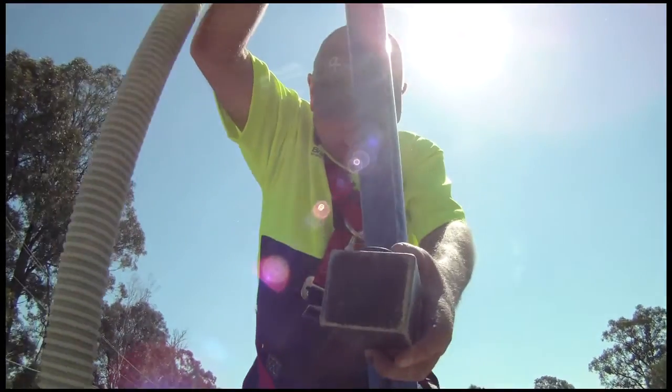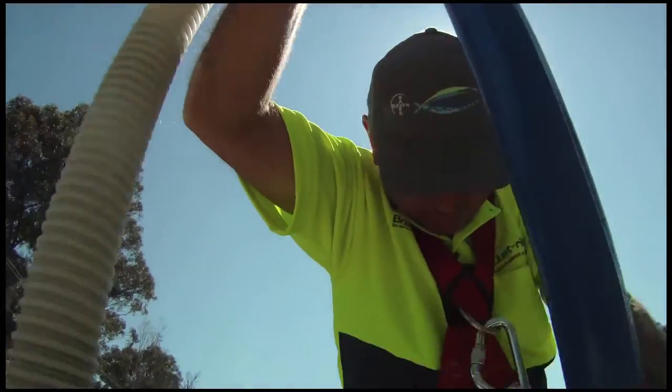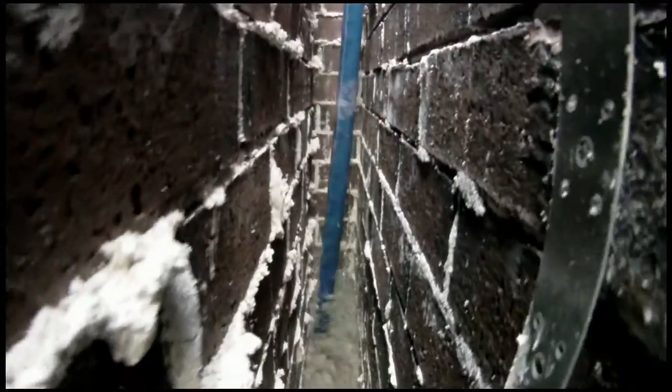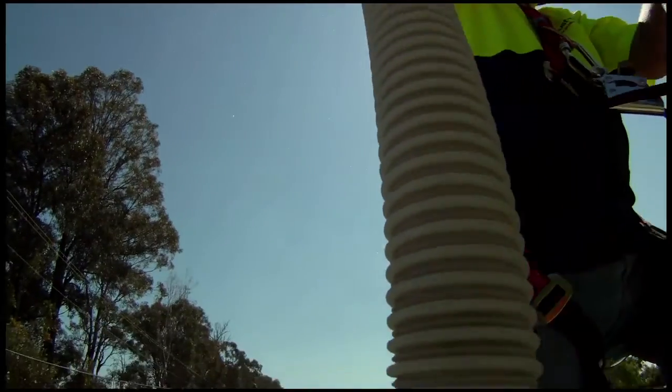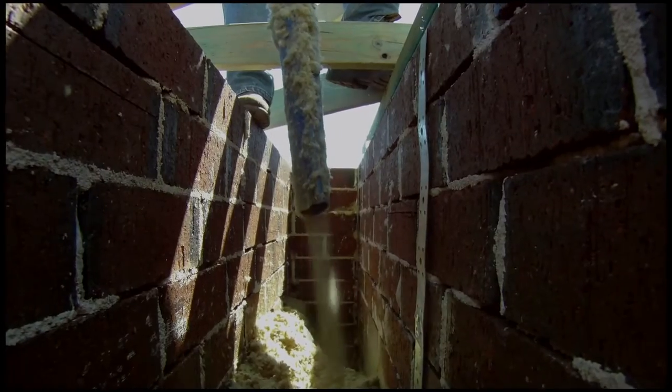Bradford Granulated Rockwool Insulation has been specially developed for double brick cavity wall homes. It's different in that it's a loose fill installation rather than bats. But once installed, it delivers all the thermal performance of bats, and its hydrophobic properties ensure water doesn't move across the cavity while the fibrous rock wool allows the cavity to breathe.